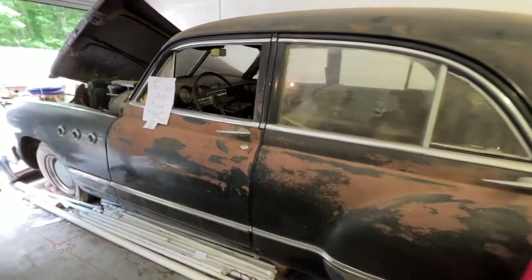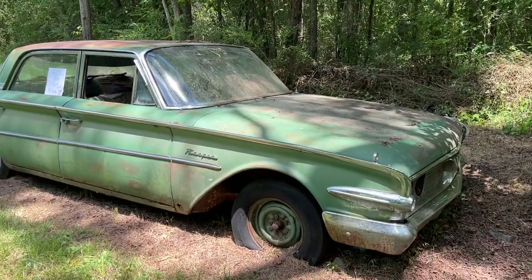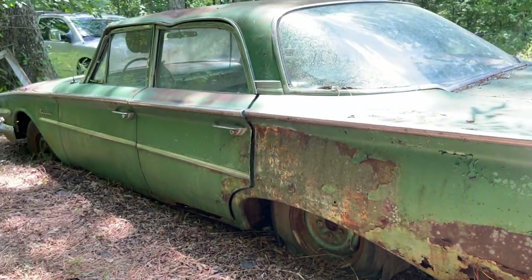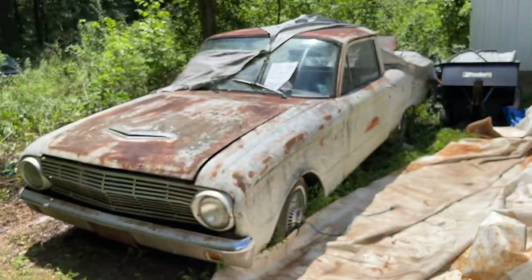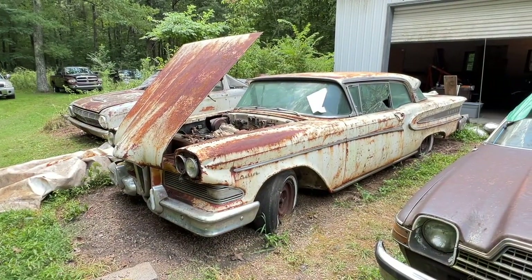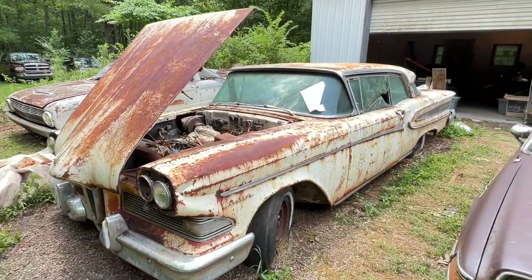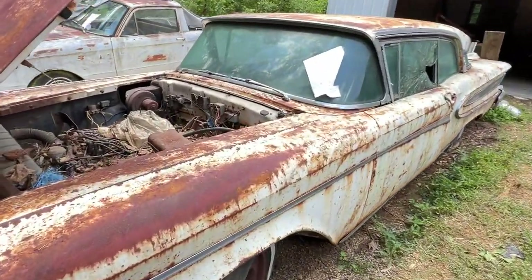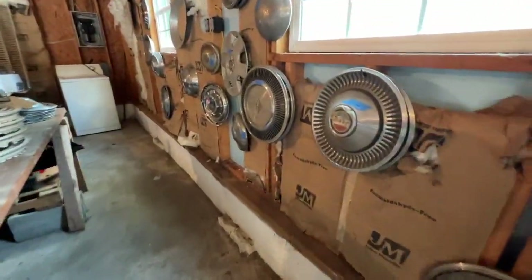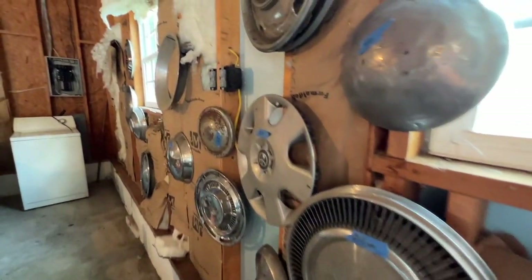In this video we're exploring a local estate sale which has quite a few old cars, old motorcycles, and car parts. We're looking for treasure, hoping we can find a good deal. This was a four-day estate sale — you either go on the first day to find treasure before everyone picks it over, or you go on the last day to try to make a deal. We decided to go on the last day and there was still quite a bit of stuff left.